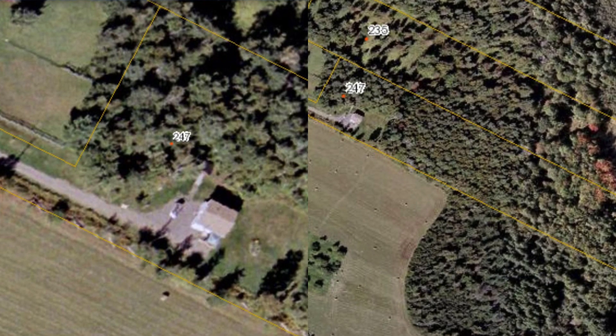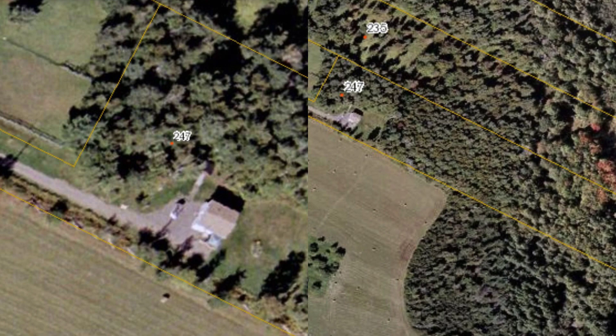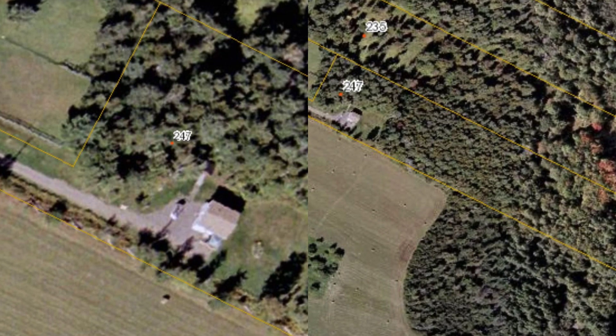This unique home and property has seven acres of land, and it backs onto the provincial ATV trail system.